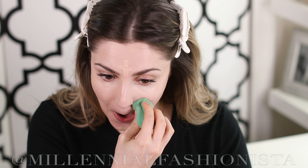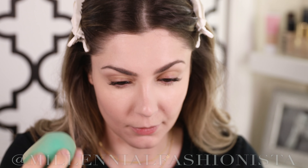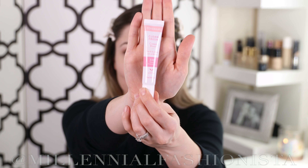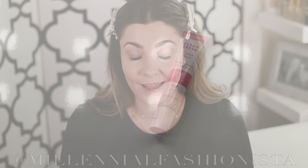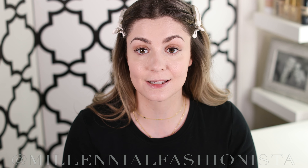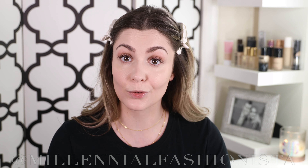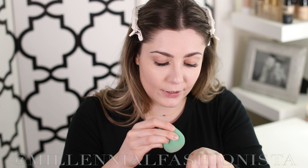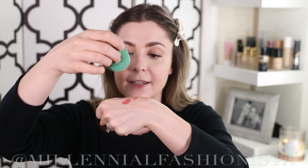Now, sticking with CoverGirl, I'm using the CoverGirl True Blend Undercover concealer in shade L200 Light Ivory. This concealer is going to cover what the foundation didn't. You can see it's adding a little more coverage under the eye, especially in the porous region, adding brightness to really open up those eyes and make it so we don't look so tired.